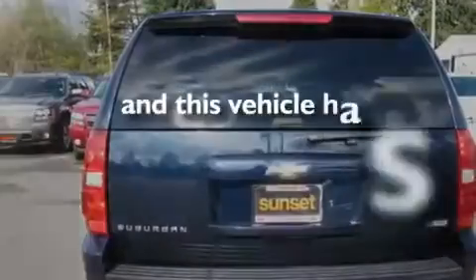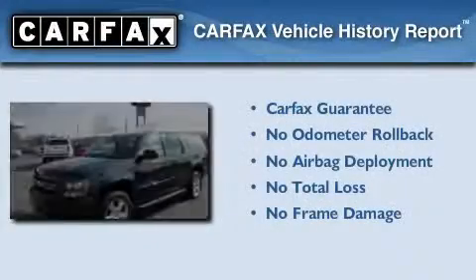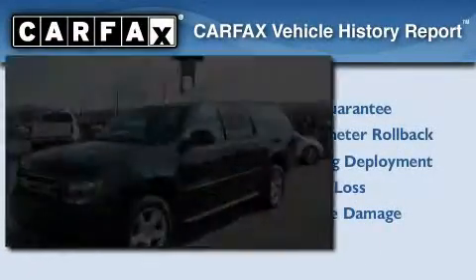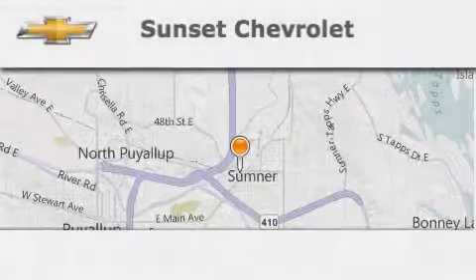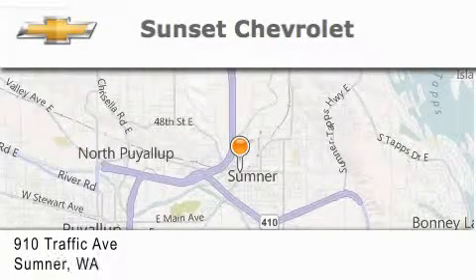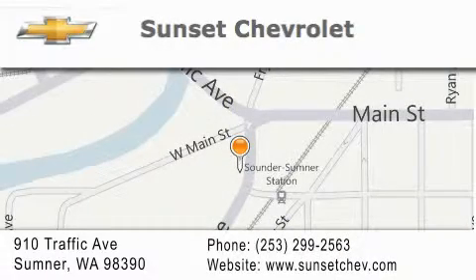This vehicle has fewer than 60,000 miles on the odometer. Not to mention that this Chevrolet qualifies for the Carfax Buyback Guarantee. Stop by today and test drive this automobile for yourself. Sunset Chevrolet is located at 910 Traffic Avenue in Sumner. Our goal is to exceed all of your expectations to ensure that you'll return for future visits.